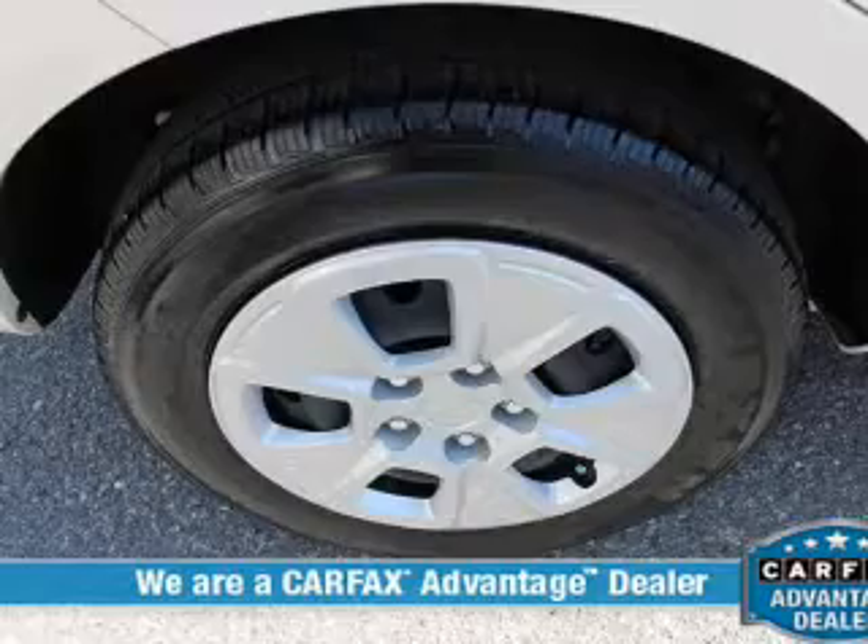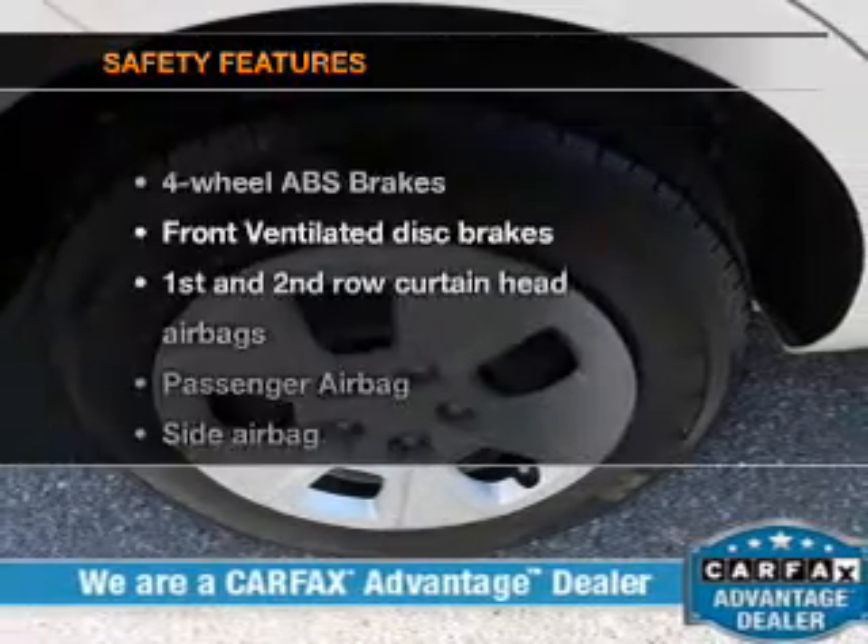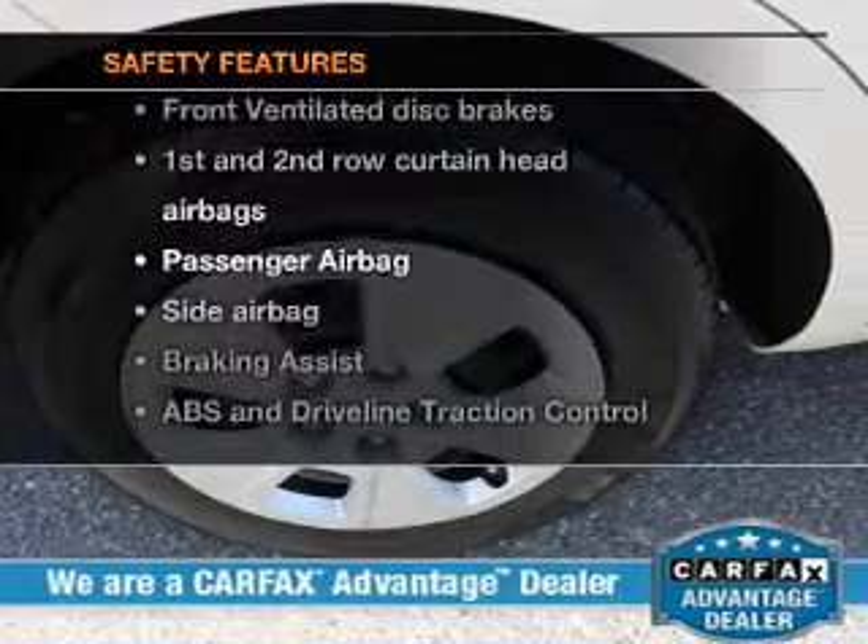Satellite radio, power steering, and air conditioning. And for your peace of mind, the following safety equipment is included.